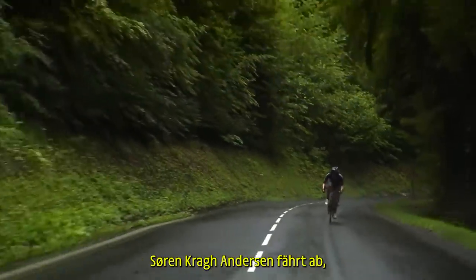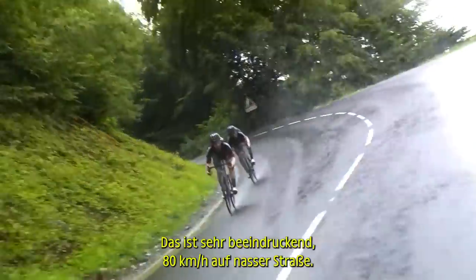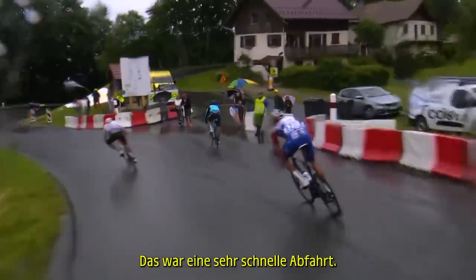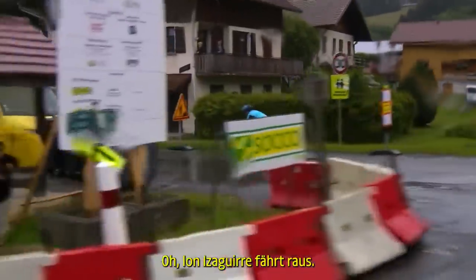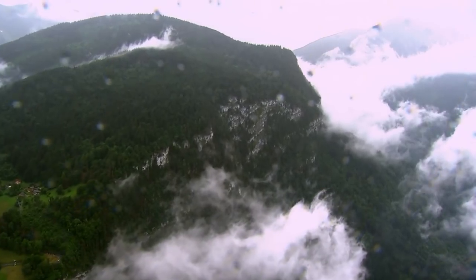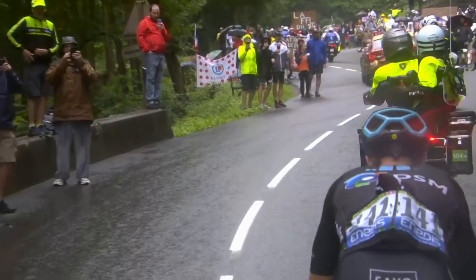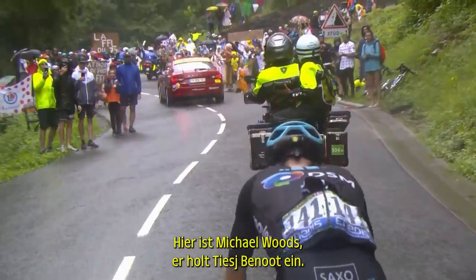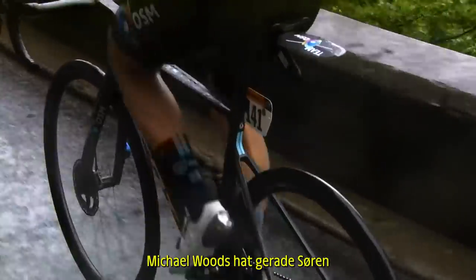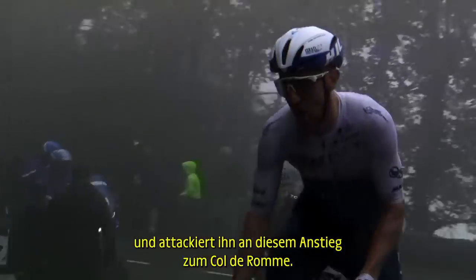Søren Kragh Andersen is descending like he's on dry roads — this is very impressive, 80 kilometers an hour in the wet. That was a very fast descent. Yanni Zagiri decides to go straight on. Here is Michael Woods — he catches Tiesj Benoot. Michael Woods has just caught Søren Kragh Andersen and attacked him on this climb of the Côte de Rome.